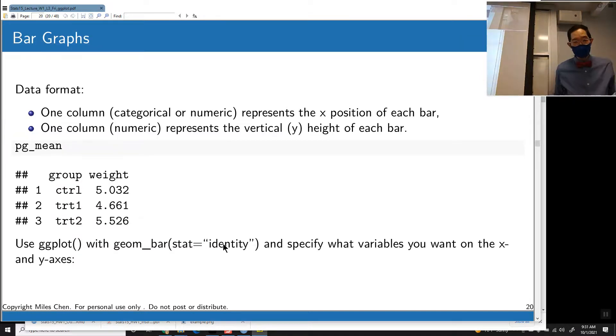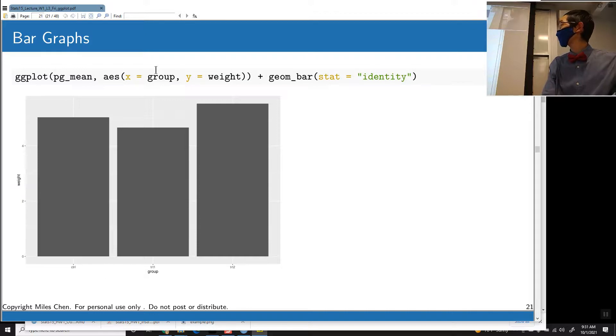Let's talk bar graphs. Sometimes you've got a name — control, treatment one, treatment two — and just the values you want to plot. You don't need to calculate any summary. In that case, you can do geom_bar and say stat = 'identity', meaning just plot these numbers as-is. So control gets plotted at 5.032, treatment one at 4.661, treatment two at 5.526. We put group on the x-axis and the weight value on the y-axis.